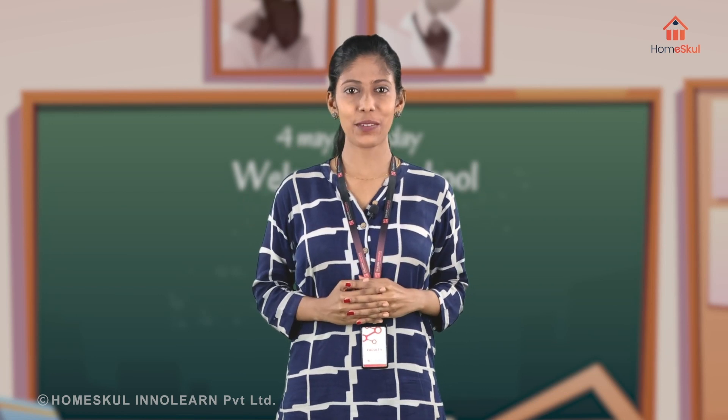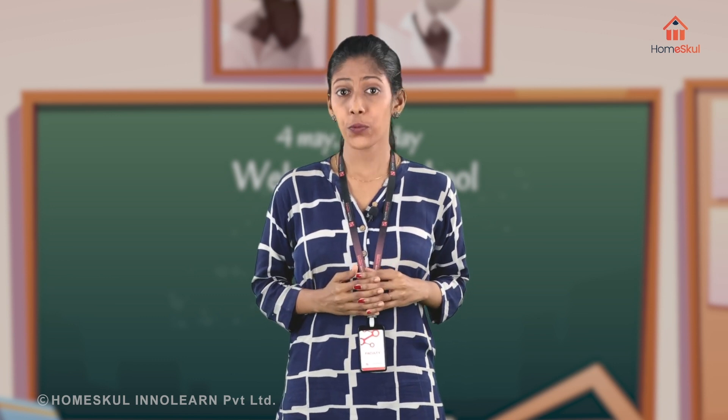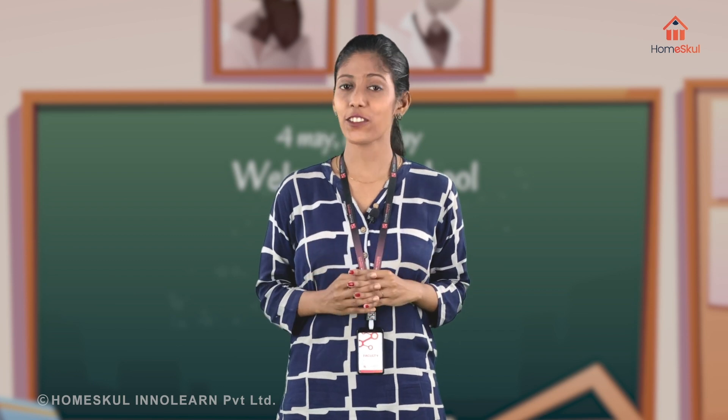Every person has a skeletal system which is made up of bones. Bones are hard and protect our body. Without the skeletal system, our body would be soft just like that of a jellyfish.